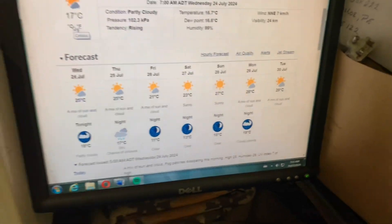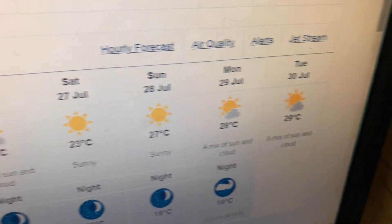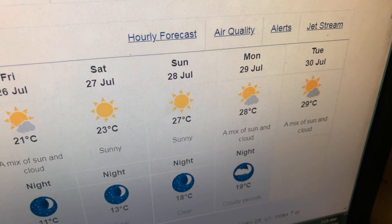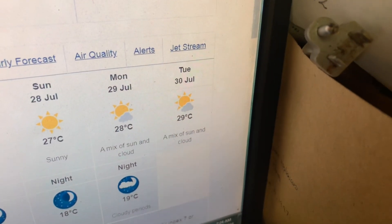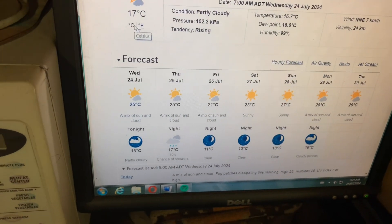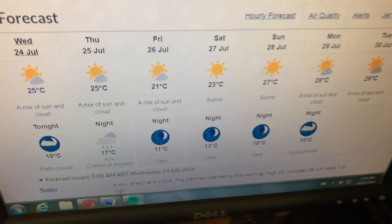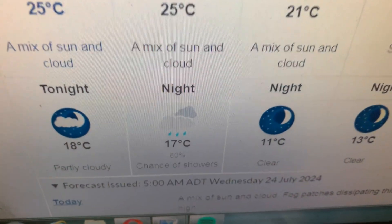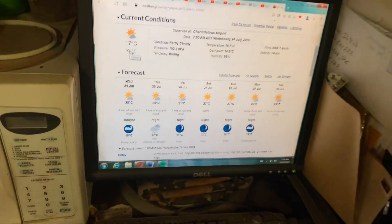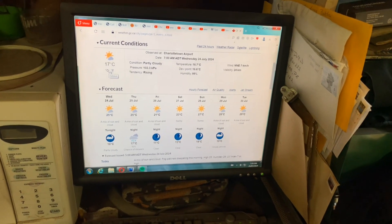Seven kilometers an hour. But look at that forecast — sun, sun, sun, sun, and more sun. The highs are 25 and 23, and getting up on the weekend and next week it's 27, 28, 29. That is great weather. A little bit of showers maybe Thursday night, but that's all right. That's the weather forecast for today — the upcoming week is just looking amazing.